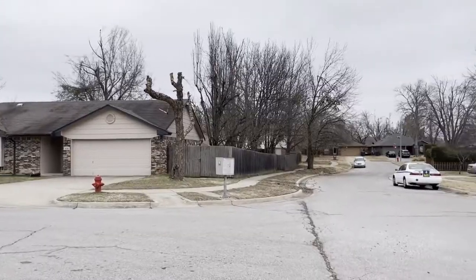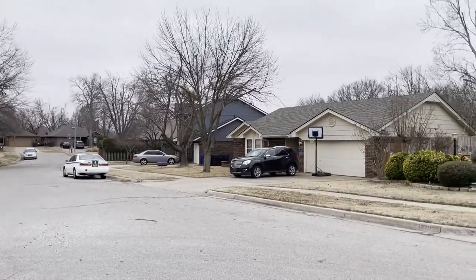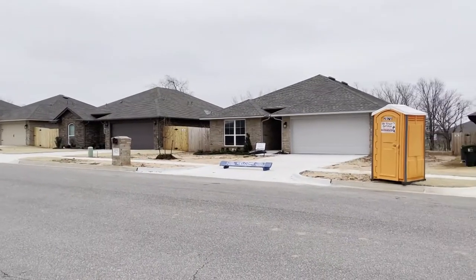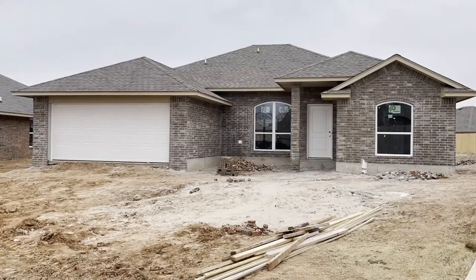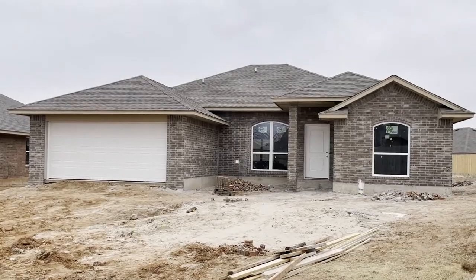I know for some of you Eagle Cliff is going to be super specific, but I get a lot of feedback that you like these neighborhood tours, so if there's a neighborhood or community in particular that you want to see, go ahead and drop that in the comments and we'll see what we can do about making that video. Eagle Cliff is a neighborhood located in South Norman, just south of Highway 9, and the location is phenomenal if you work south of Norman or need access to roads south of Norman.